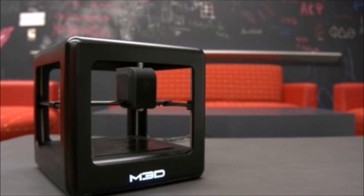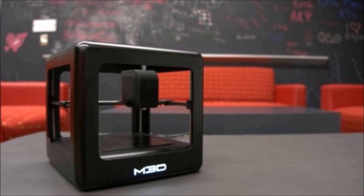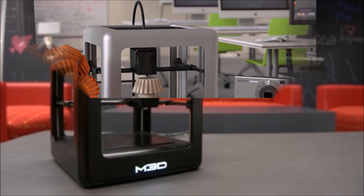The printer itself is small, just over 7 inches. You won't use it to print a kayak, but you might use it to make a vase, print out cat toys, or something else small like that.